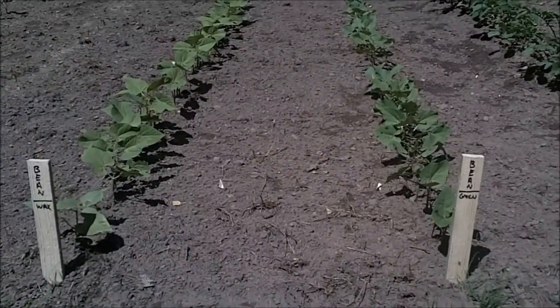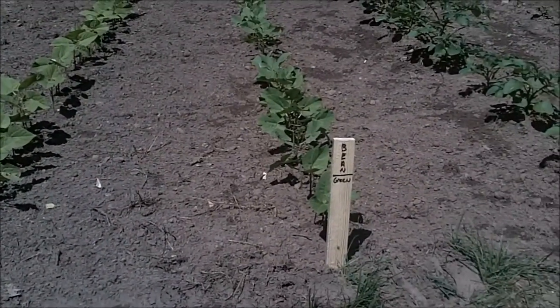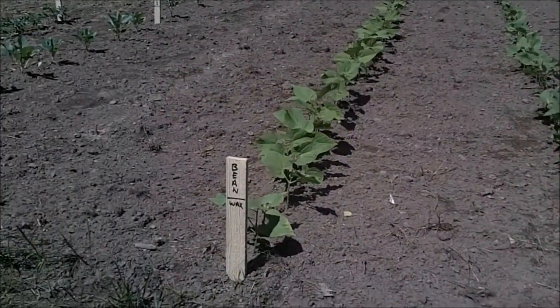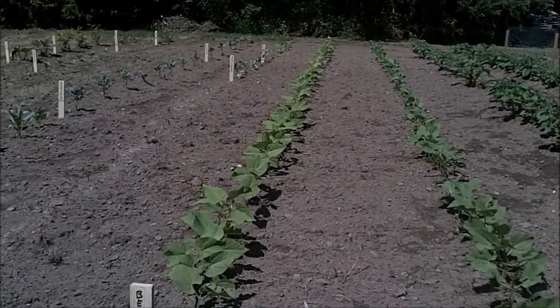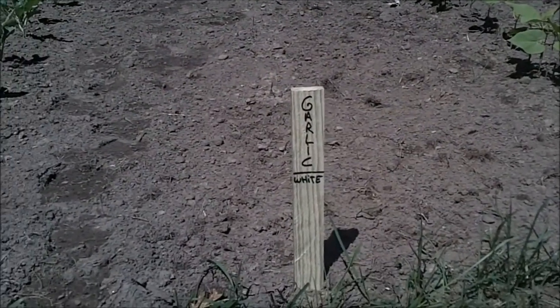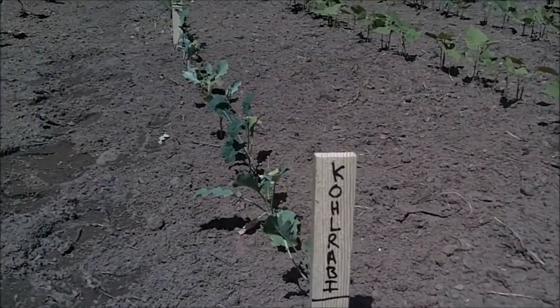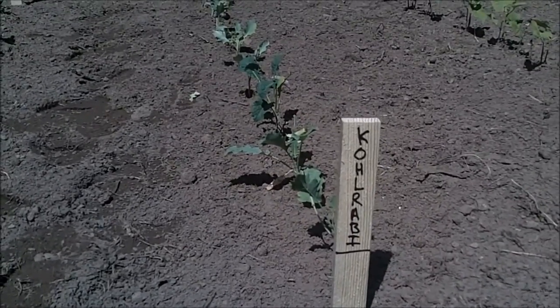My favorite thing to grow is always beans — I love to can beans and I like to just come out here and eat them. I've got my regular green beans, which I always plant as Bush Blue Lake 274s — they're my favorite — and then I've got wax beans too. I like those, a little different color but not that much difference in taste. Down this row I've got garlic starting to come up and some kohlrabi, which I've never even had before — it said it gets a little two-inch fruit so I wanted to try it.